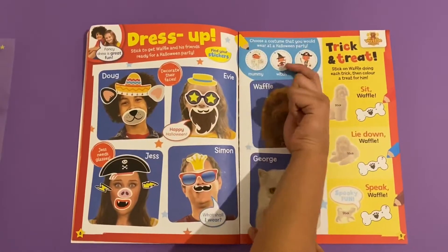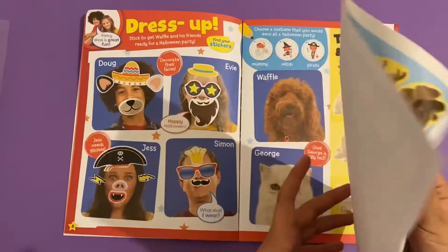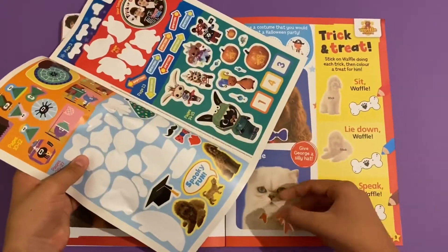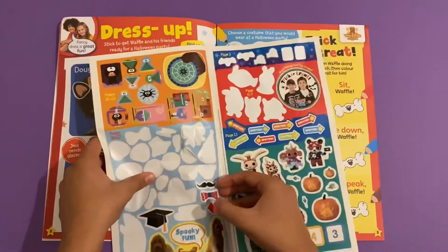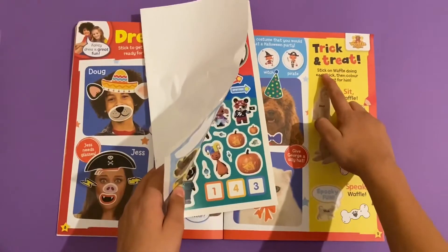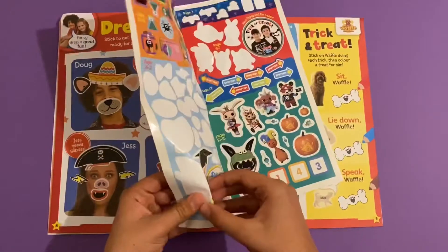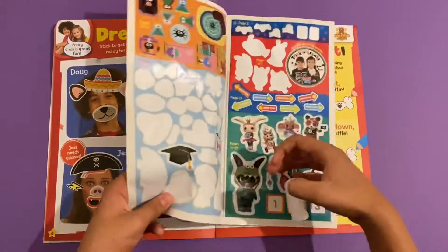Choose a costume you would like to wear at a party - a mummy, a witch, or a pirate. I would probably go for the pirate. Trick or treat! Oh, I forgot to dress Waffle and George. I'm going to give Waffle a nice bow tie to wear, and so will George. I'll give Waffle a tall party hat and give George some lips. It says trick or treat - stick Waffle doing each trick then colour a treat for him. Sit Waffle, lie down Waffle, and speak Waffle - like he's saying spooky fun!